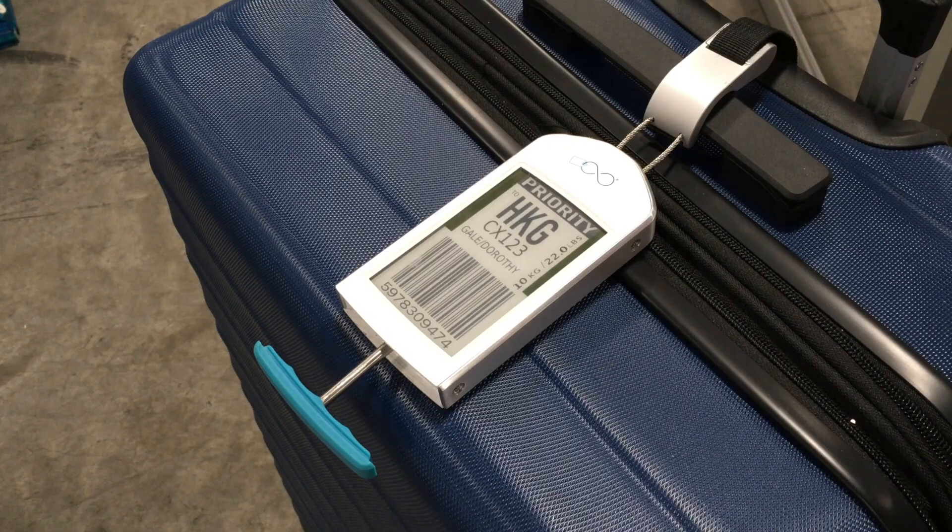That is absolutely brilliant. So when you check in and it syncs — what is it syncing to? Let me quickly show you: you're checking in on the airline's app, you get a barcode, and then via Bluetooth it puts it onto the display.